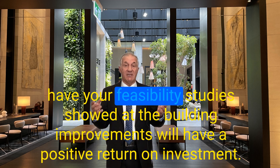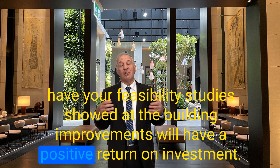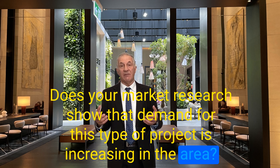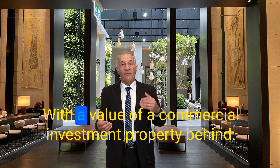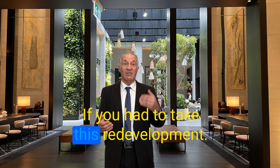Under any risks involved with the project, have your feasibility studies shown that the building improvements will have a positive investment return? Has your market research shown that demand for this type of project is increasing in the area? Is there a slowdown or increase in demand? Is the demographic changing? Would the value of the commercial investment property be high if you undertake this redevelopment?